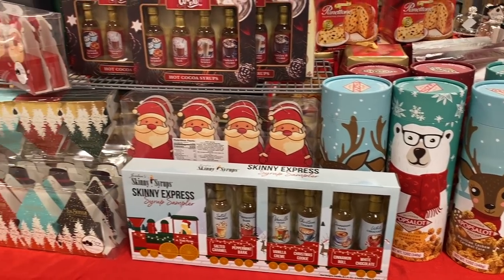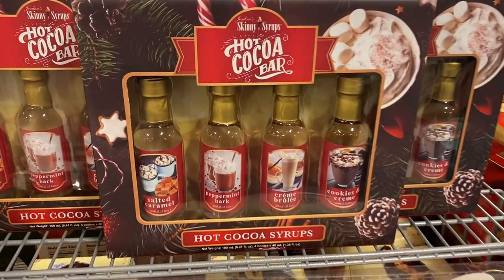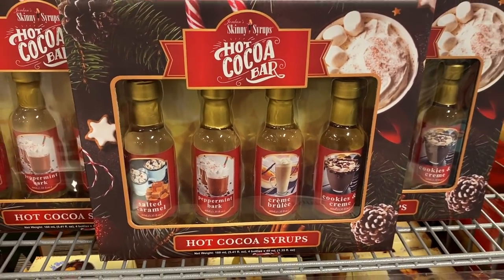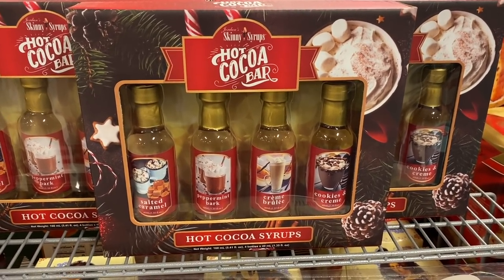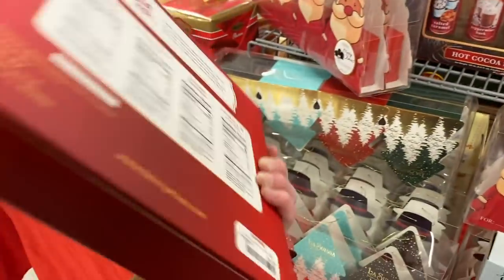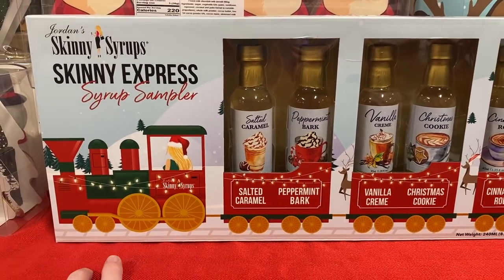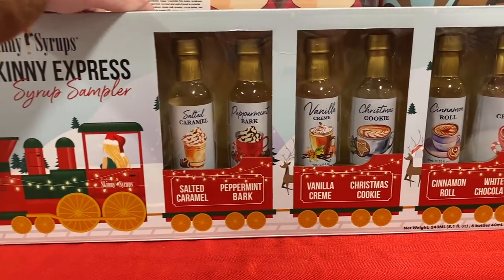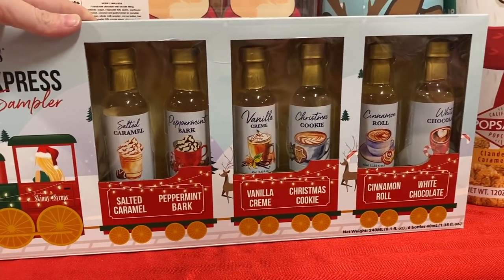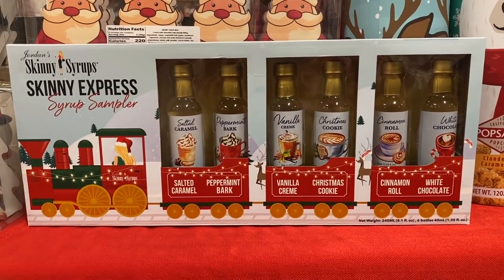They also have these little gift sets right here. Check this one out — it's hot cocoa syrups. They have salted caramel, peppermint bark, crème brûlée, and cookies and cream. Let's see how much it is — $4.99. That is a really good price. They have this skinny syrup sampler with salted caramel, peppermint bark, vanilla cream, Christmas cookie, cinnamon roll, and white chocolate — and this is only $9.99 for the whole thing.